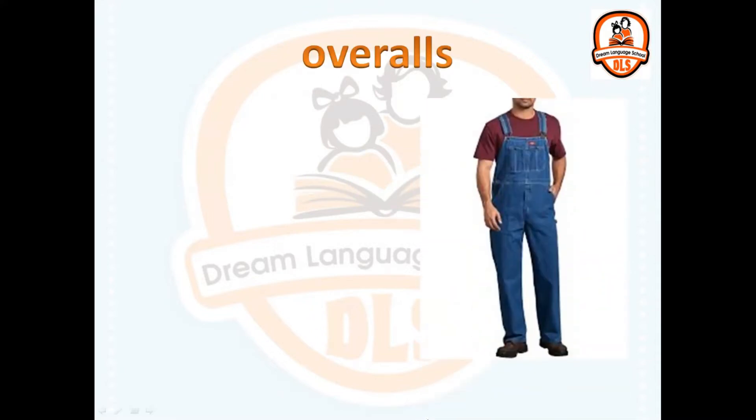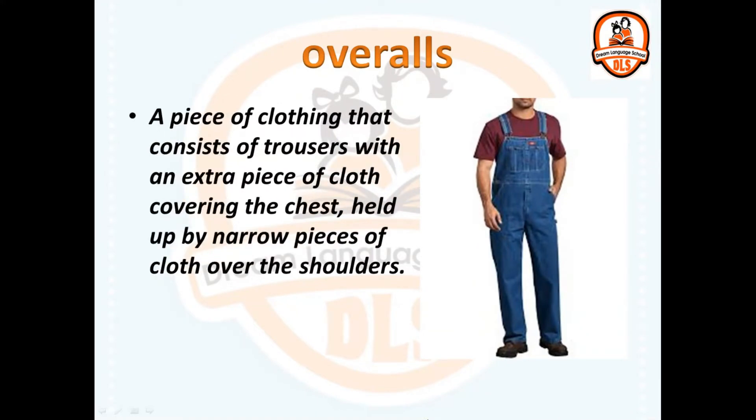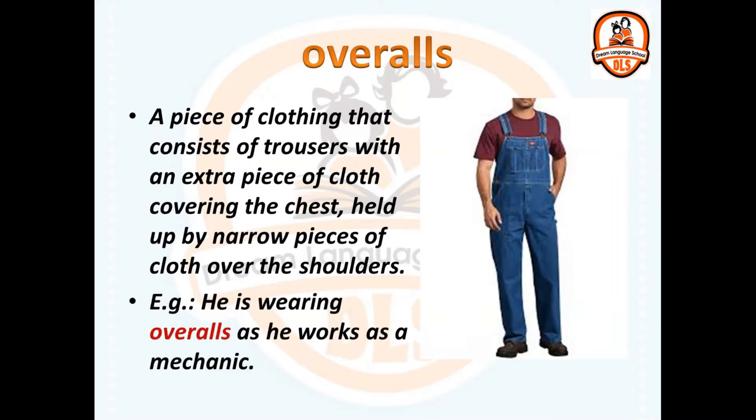Overalls. Do you know it? A piece of clothing that consists of trousers with an extra piece of cloth covering the chest, held up by narrow pieces of cloth over the shoulders. He is wearing overalls as he works as a mechanic.